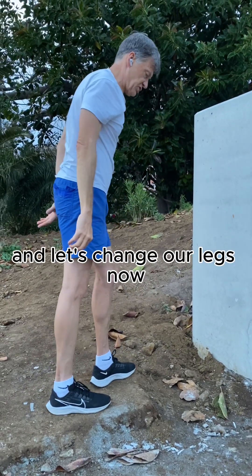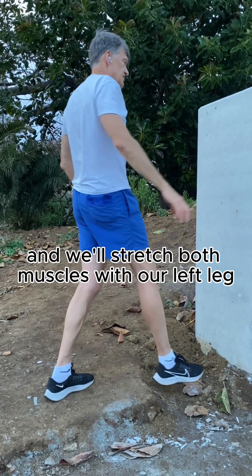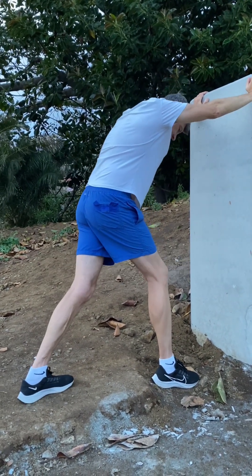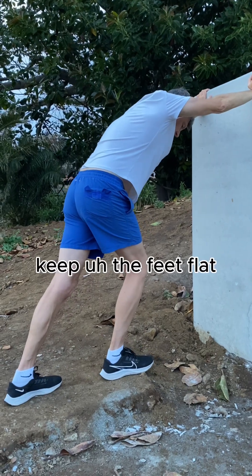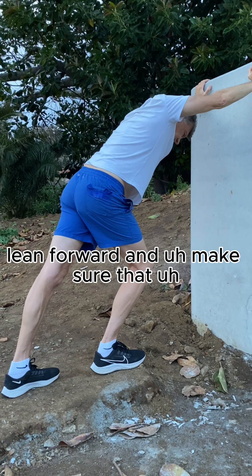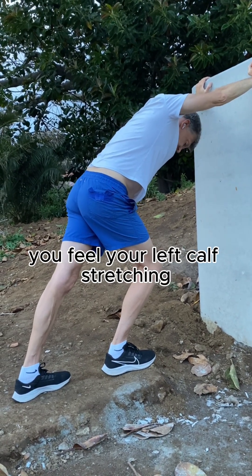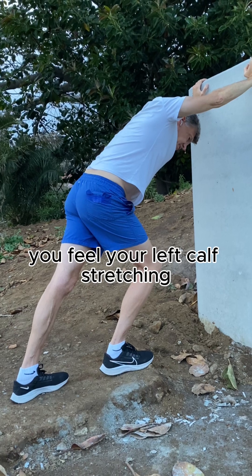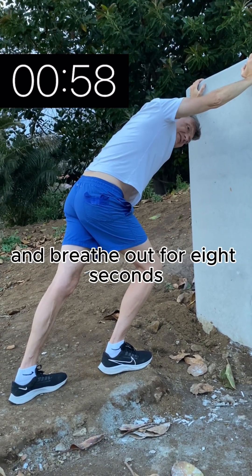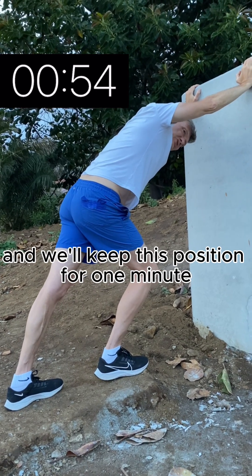Now let's change our legs — stretch our left leg. Same story: feet flat, bend forward, and make sure that you feel your left calf stretching. Breathe in for four seconds and breathe out for eight seconds, and we'll keep this position for one minute.